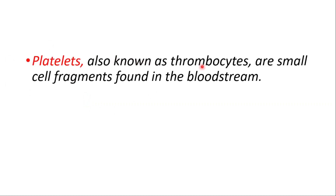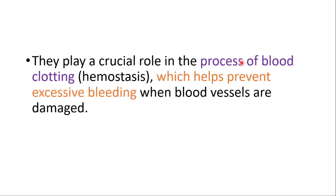Platelets, also known as thrombocytes, are small cell fragments found in the bloodstream. They play a crucial role in the process of blood clotting — hemostasis — which helps prevent excessive bleeding when blood vessels are damaged.